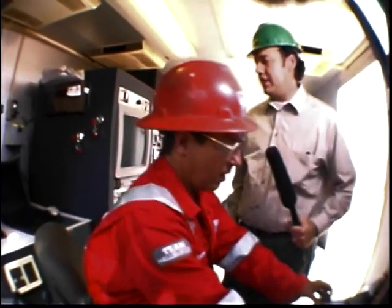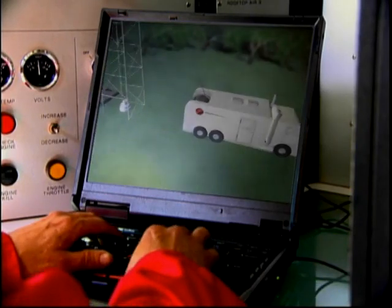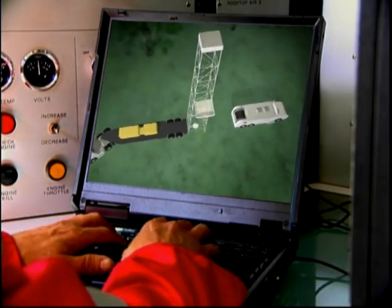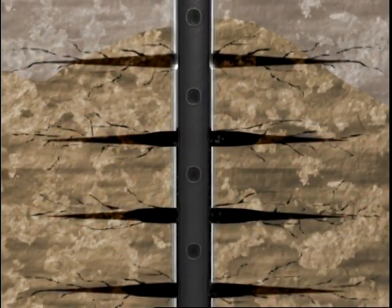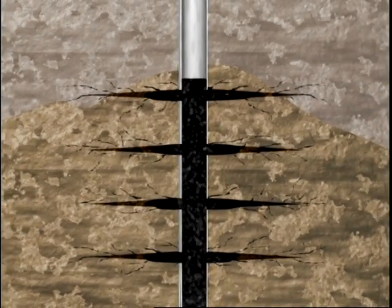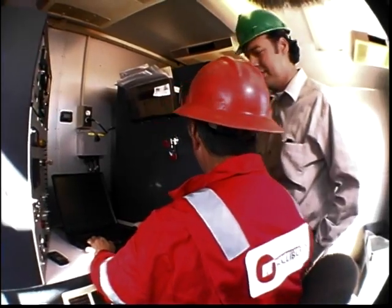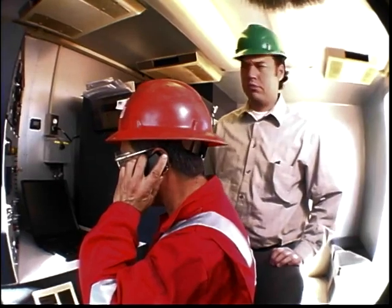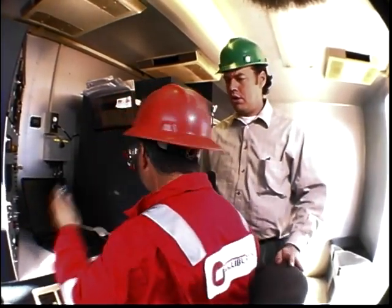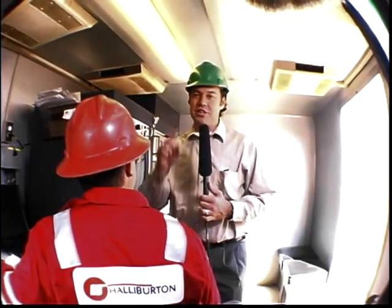Now, on the laptop — we have some animation I can show you. Once the gun is lined up properly in the casing, explosive charges are fired from the control panel on the truck. Power is sent down the gun to detonate the charge. Explosives burn a hole through the steel and cement into the rock formation. This allows the oil and natural gas to flow into the production casing.